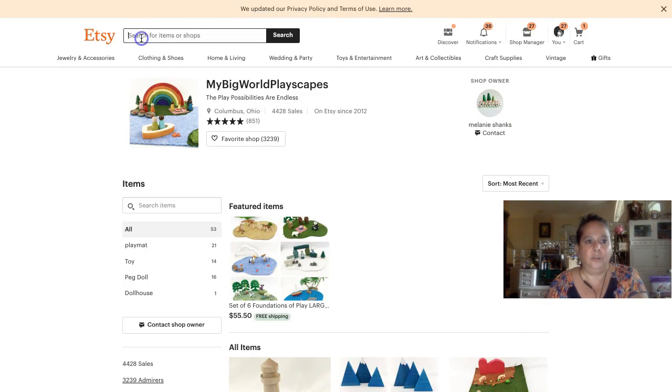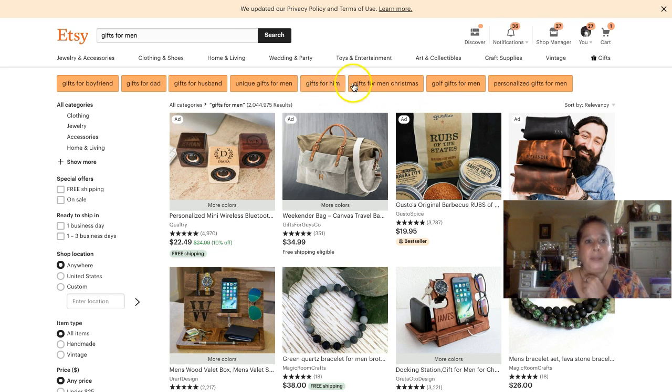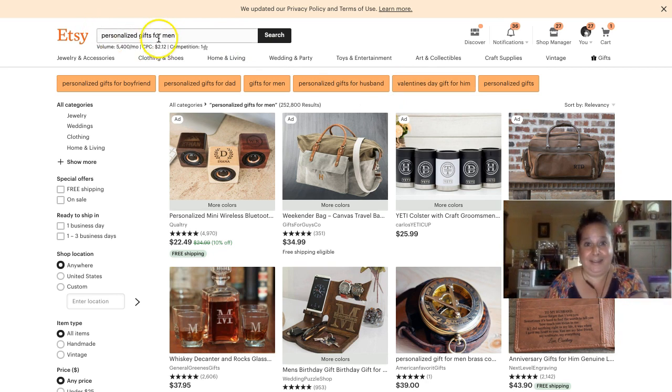Now let's do the actual keyword work. Searching 'gifts for men' in Marmalead — over two million results. There's 'Christmas gifts for men,' 'Christmas golf gifts for men,' 'personalized,' 'unique,' 'gifts for husband,' 'gifts for dad.' So in your tags you want the plain 'gifts for men,' but also 'boyfriend,' 'husband,' 'golf gifts,' 'personalized gifts for men.' More suggestions: 'personalized gifts for boyfriends,' 'for dads,' 'for husbands,' and 'Valentine's Day gifts.'